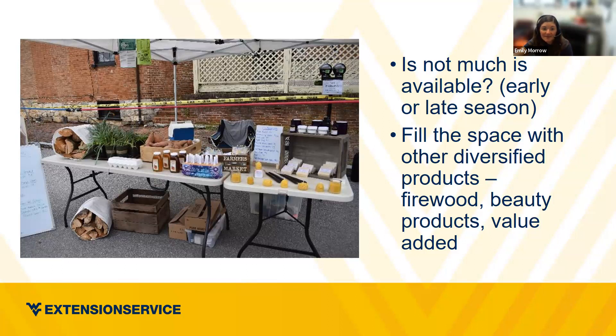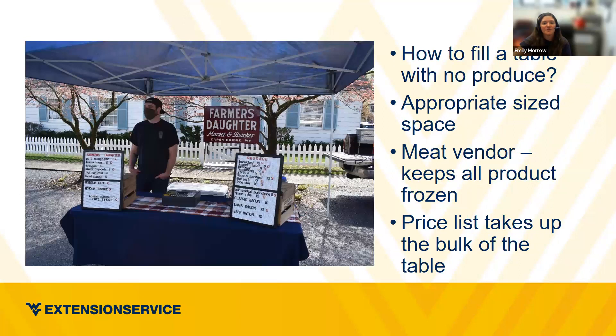If you don't have produce or fillers, make sure your table is appropriately sized — you don't want to be sitting at three big empty tables with nothing but a sign. One producer who just sells meat comes up from Cappon Bridge. They have their price list on either side of the table, a cash box, a smaller tent, and a smaller table. Their coolers are in the back to keep products frozen. They've managed to fill in their space, keep it appropriately sized, and maintain all products frozen.